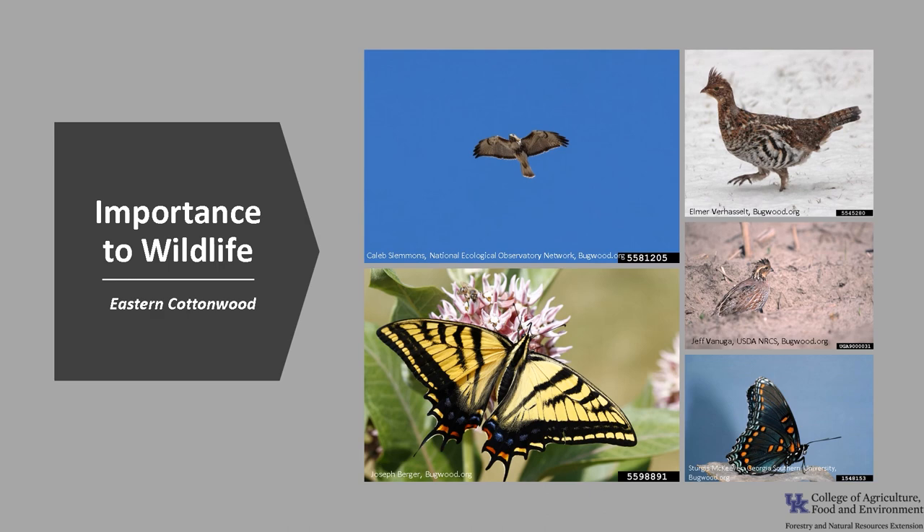Eastern Cottonwood is important to wildlife, especially in the plains area. Many species use cottonwood as habitat for shelter and nesting, especially along riparian areas, including bobwhite, grouse, hawks, eagles, and other songbirds. Young trees are important browse material for deer, rabbit, and mice, and beaver use the saplings and pole-sized trees for food and dam construction. Additionally, it is the larval host plant for the eastern tiger swallowtail and the red-spotted purple butterfly.